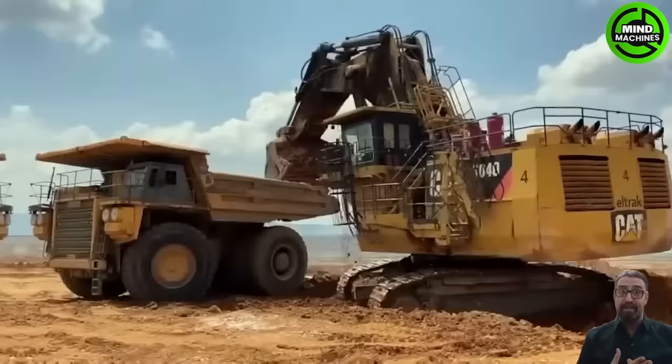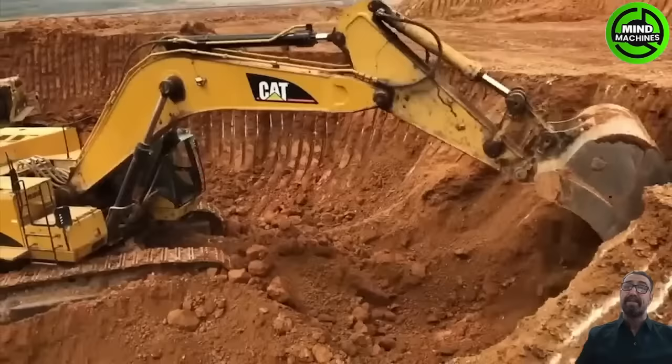The CAD-365C excavator is a large heavy-duty machine designed to tackle a wide range of tasks including digging, earthmoving, demolition, and construction.